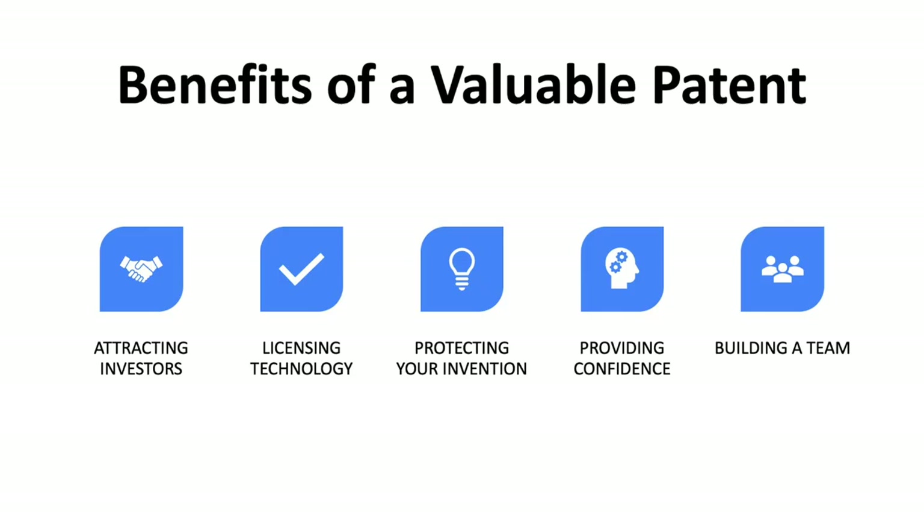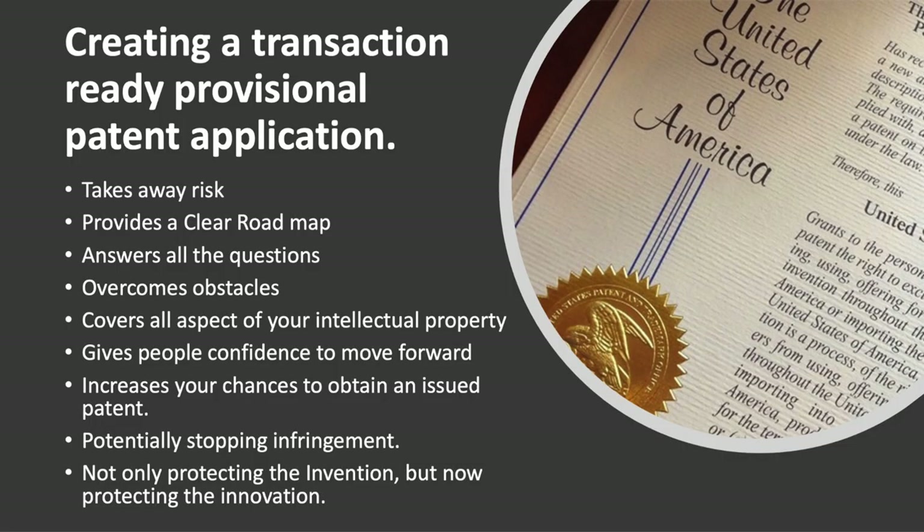What are the benefits? It's going to help you get potential licensees interested, overcome arguments, get people that want to license it from you, help protect it, and provide confidence for someone to work with you. It also allows you, if you want to start a company, to bring a team together because you know what you're talking about. A transaction ready provisional patent application takes away risks, provides a clear roadmap, answers all the questions, overcomes obstacles, covers all aspects of your intellectual property, gives people confidence to move forward, increases your chances to obtain an issued patent, stops potential infringement, and protects not only your invention but your innovation.